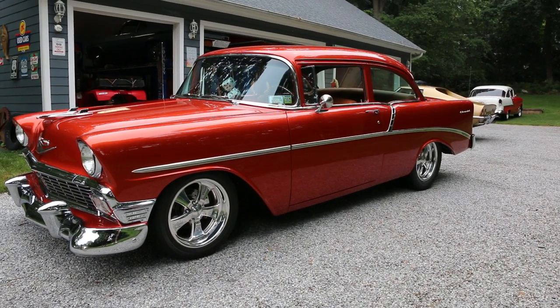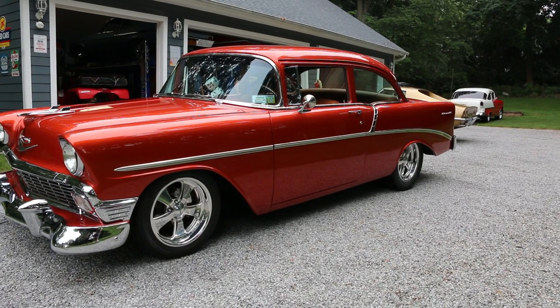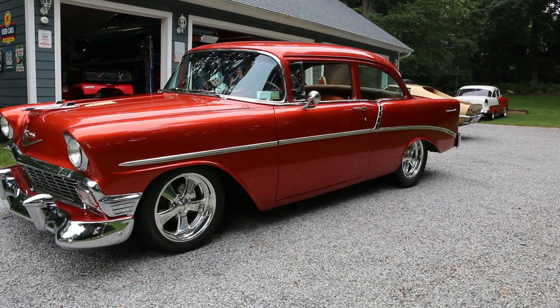Fit and finish is superb. Took a little over two years to build this car from top to bottom. Complete body-off restoration. Chrome, stainless, everything is new. There are about 4,000 to 6,000 miles on the build — something like that, but it's not a lot.